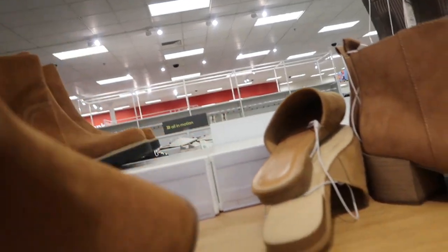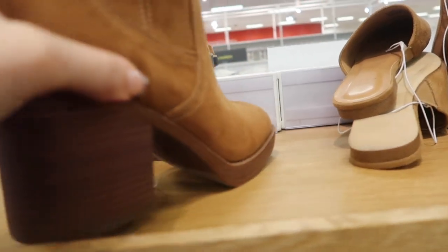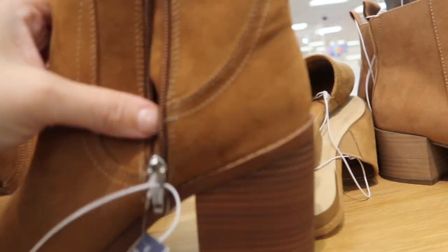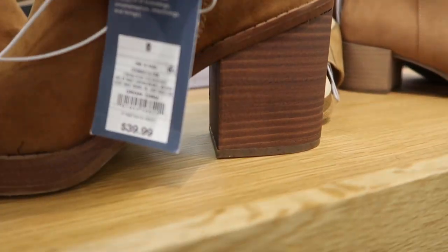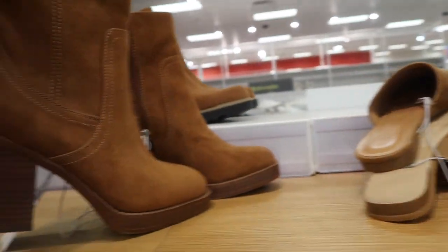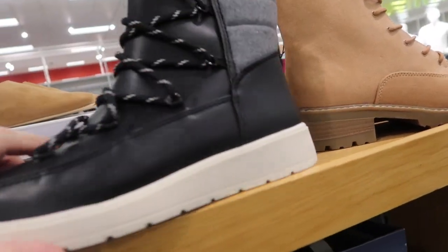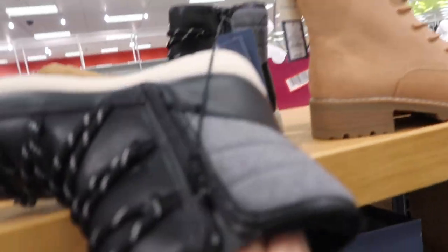Moving on to shoes — I'm not seeing too many new ones. These look new: square toe chunky heel with a zip on the side and memory foam on the inside, $39.99 from Universal Thread. These also look new: lace-up rubber bottom with a felt upper and really soft fur inside, also $39.99 from Universal Thread.